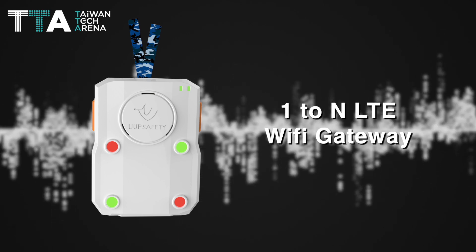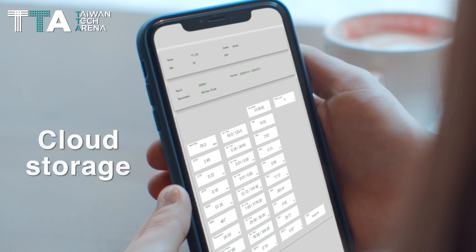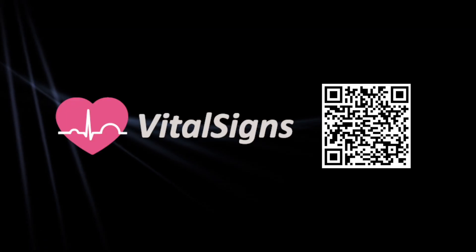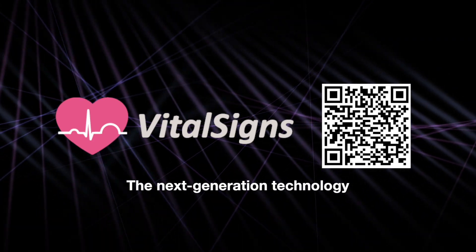a 1-to-N LTE Wi-Fi gateway or a smartphone to store patient data on cloud storage. It's convenient and easy to use, anywhere and anytime. The VSH-101-BLE-1-LEAD-HOLTER is next-generation technology.